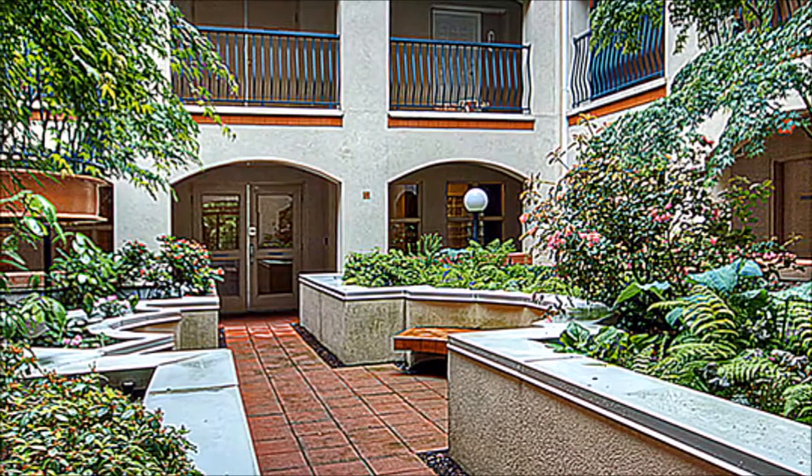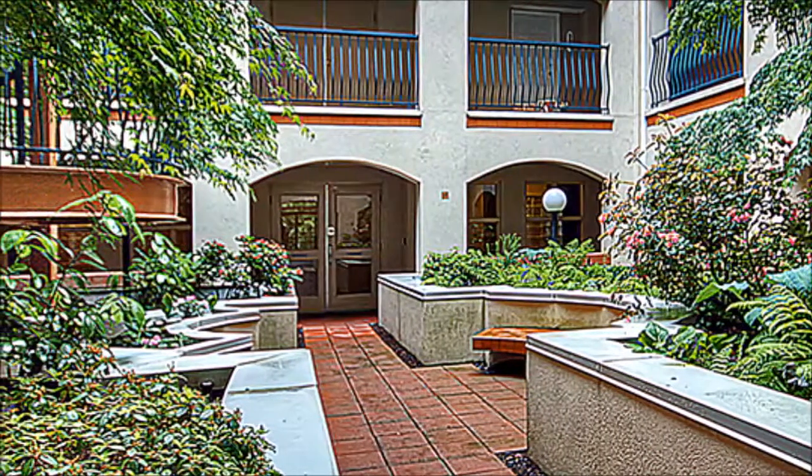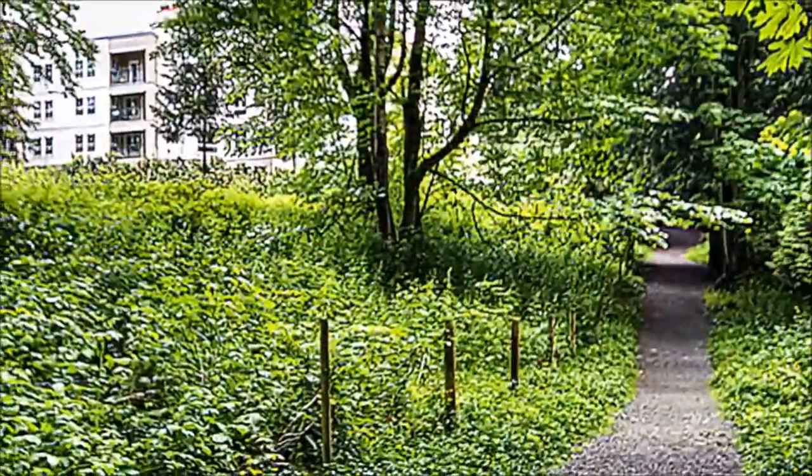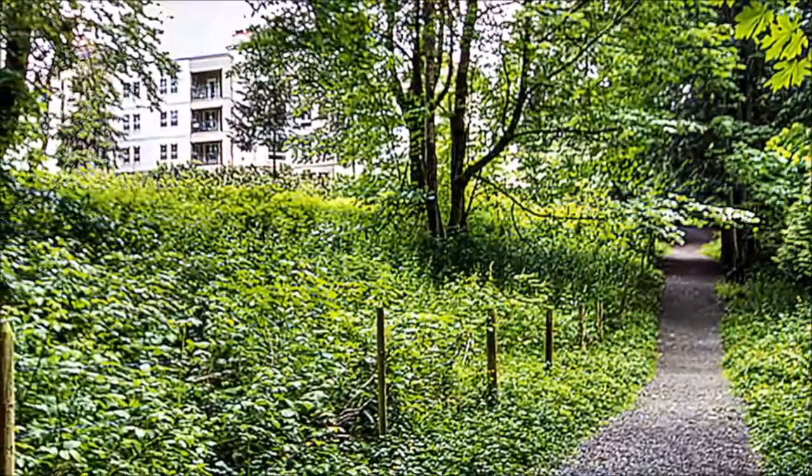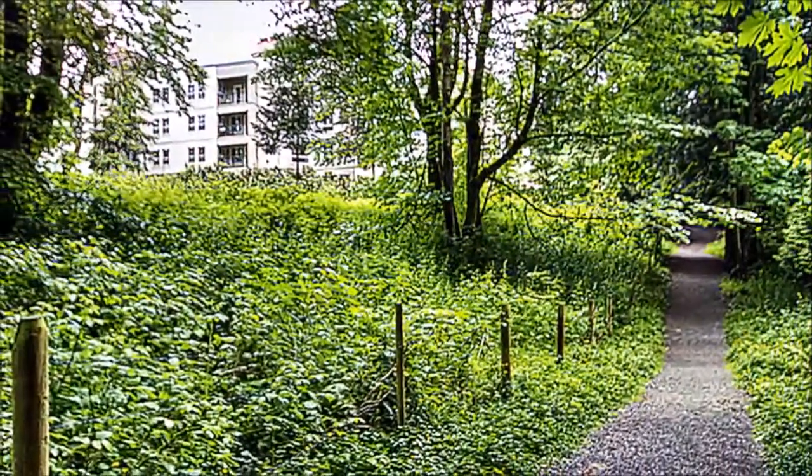Through a thriving open courtyard, there are two convenient guest suites that owners can rent for their overnight visitors. Nestled on immaculate grounds, you'll enjoy the beautiful landscape, tranquil water fountain, and peaceful walking trails. A must-see. Book your tour today.